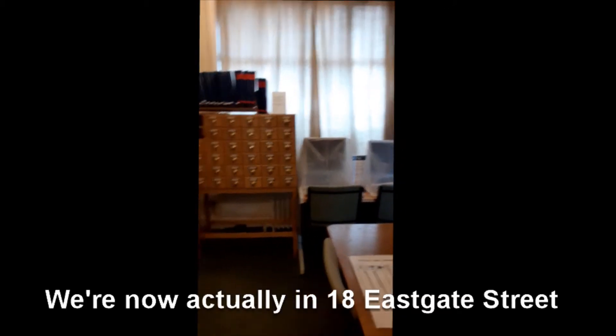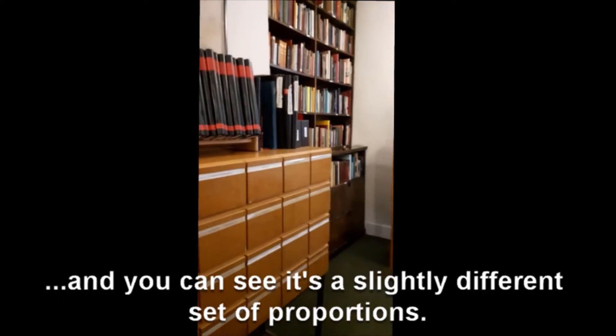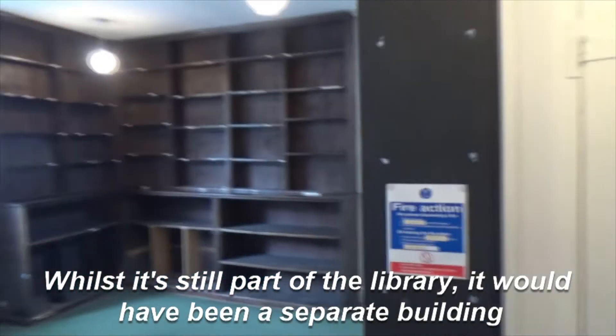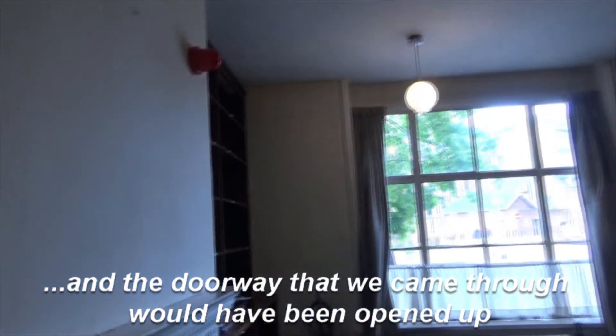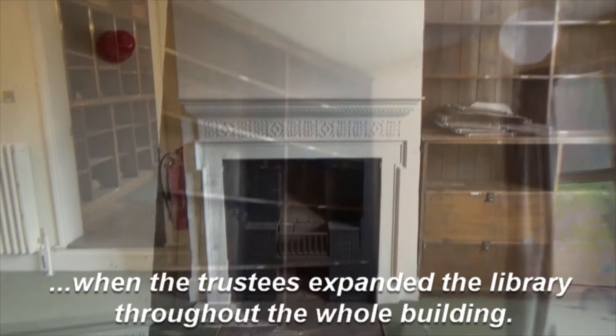We're now actually in 18 Eastgate Street and you can see it's a slightly different set of proportions. Whilst it's still part of the library, it would have been a separate building and the doorway that we came through would have been opened up when the trustees expanded the library throughout the whole building.